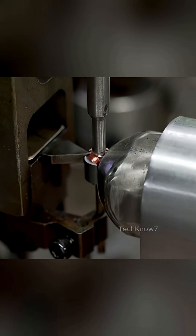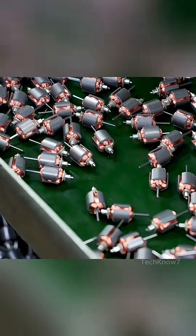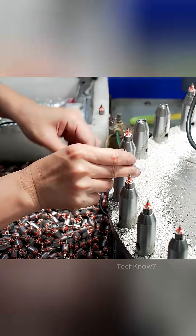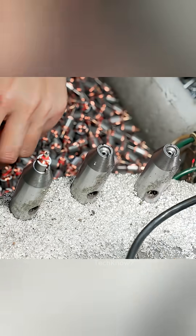Machines do what human hands never could. Twisted copper wires may look simple, but this step adds mechanical resilience and improves electromagnetic properties. What few realize is that twisting also mitigates interference, ensuring your earbuds or drone fly without glitch. It's in these quiet, unseen moments that reliability is built.